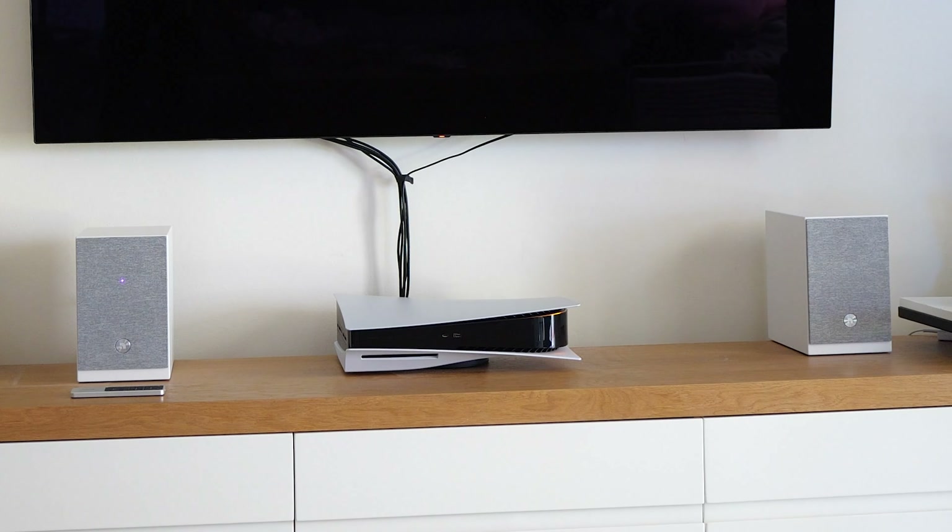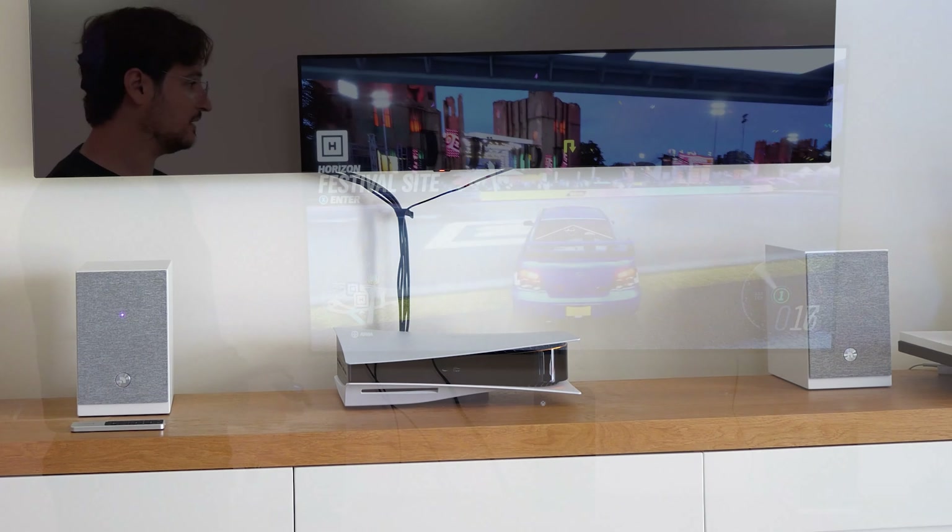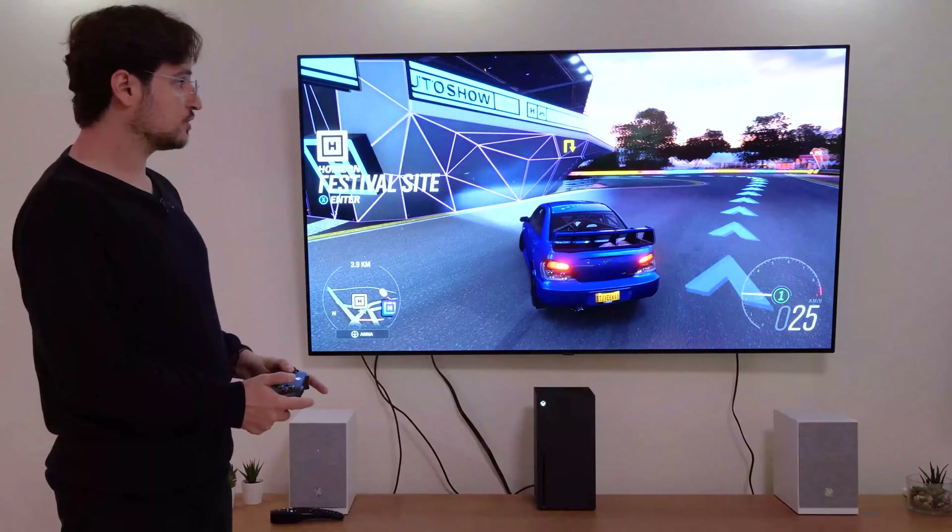Six months ago I got a PlayStation 5 and I threw away my surround audio speaker system that costs over $3,000 for this. This is the Audio Pro A26 and today I'm going to tell you all about my experiences with it in the past six months.